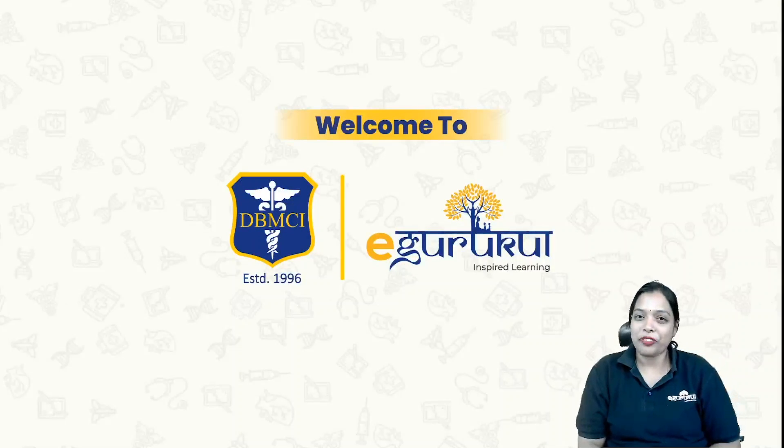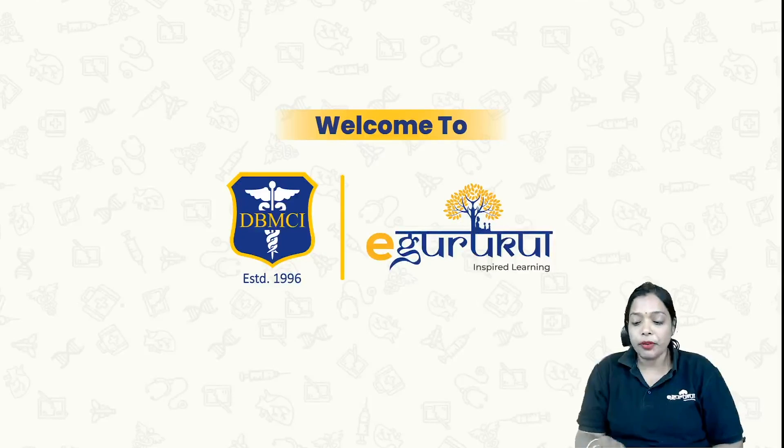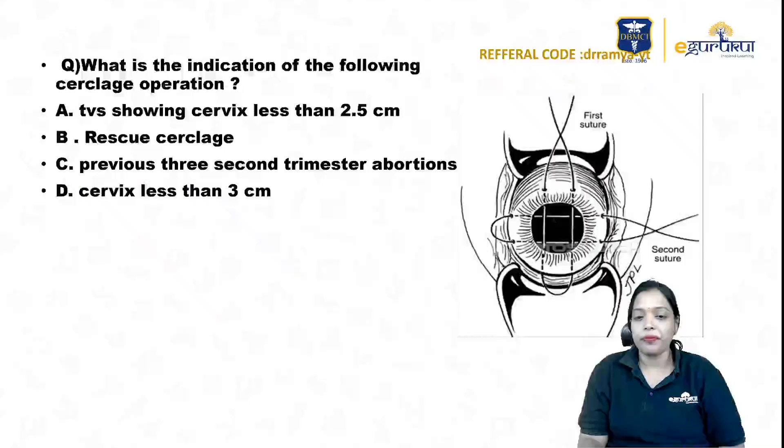Hi students, welcome to the platform of eGurukul and Dr. Bhatia Medical Coaching Institute. I'm Dr. Ramishri, a rock-gain guru. Welcome to the image-based series. I'm going to discuss one image with you all in this question. So what is the indication of the following cerclage operation?